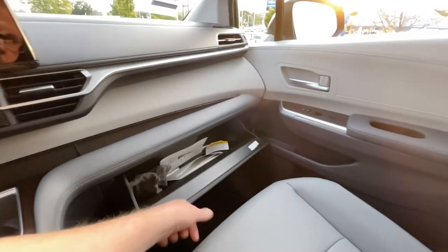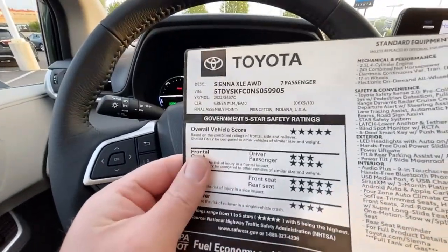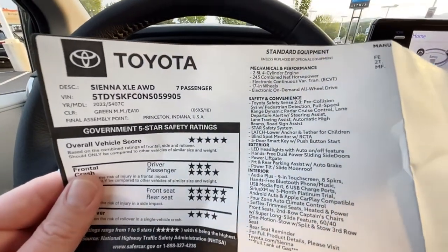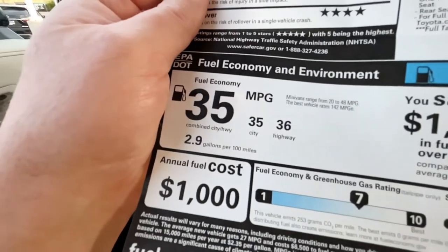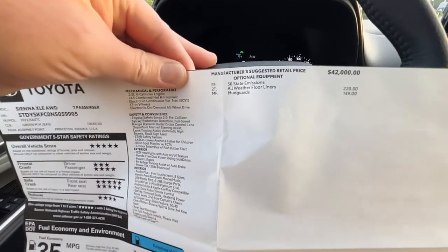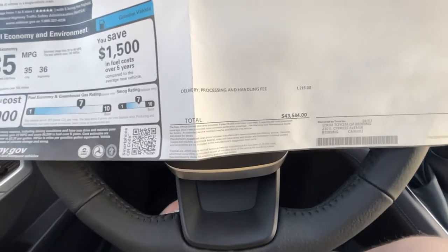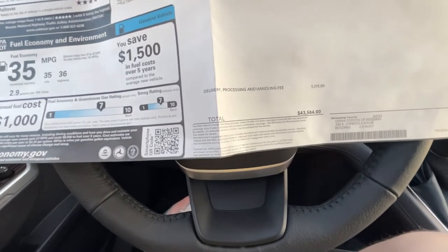Let's take a look at the window sticker. We have a Sienna XLE all-wheel drive, five-star crash safety overall, 2.5-liter engine — but with electric motors, it's a combined 245 horsepower, and 36 highway, 35 city, so combined 35 miles per gallon. Essentially the most fuel-efficient minivan on the market. It has a base price of $42,000. The only extras are all-weather floor liners and mud guards, plus destination from Toyota. Total price before tax, license, and doc fees will be $43,584.